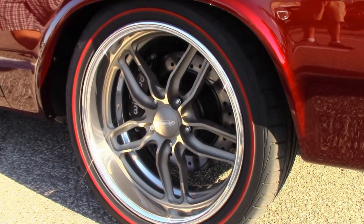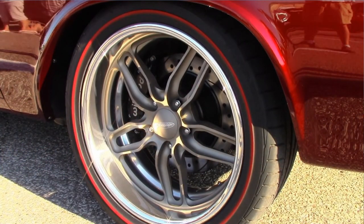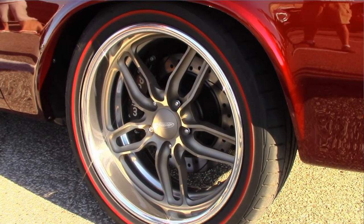Looking down where the rubber meets the road: the wheels are made by Budnik out of California — 18s on the front and 19s on the back — with Toyo tires featuring red lines from Diamondback Classics out of Mississippi.